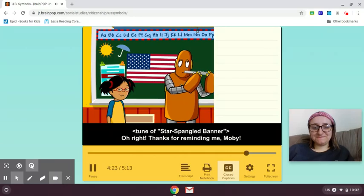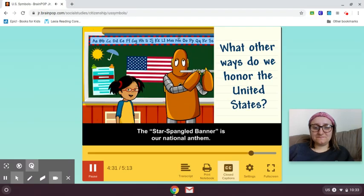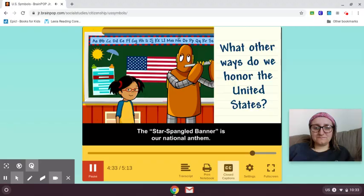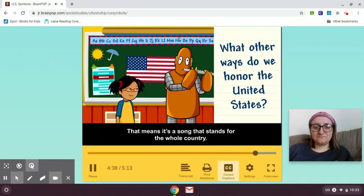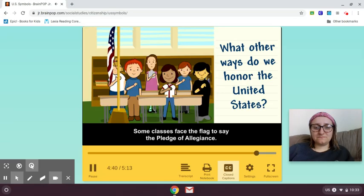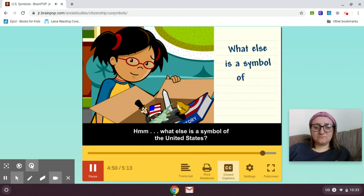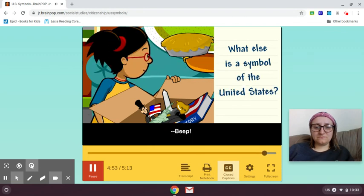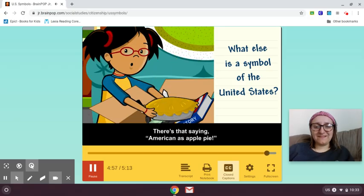What other ways do we honor the United States? The Star Spangled Banner is our national anthem — that means it's a song that stands for the whole country. Some classes face a flag to say the Pledge of Allegiance. The Pledge of Allegiance is a promise to respect the United States. What else is a symbol of the United States? There's that saying: American as apple pie.